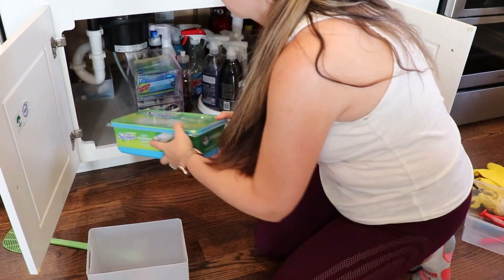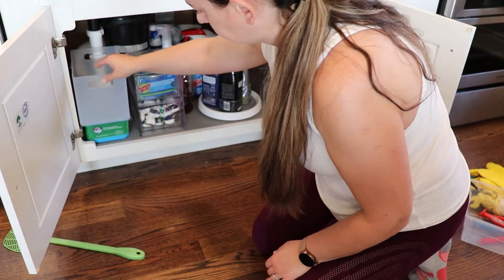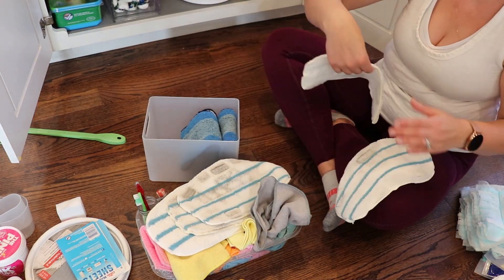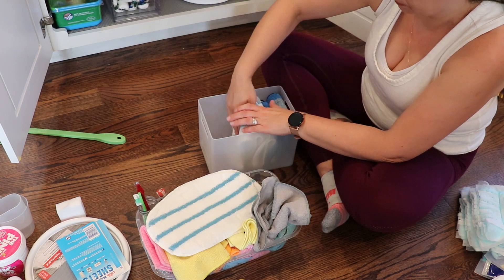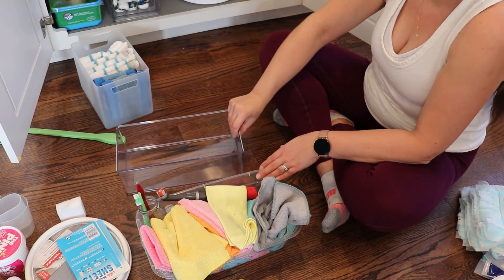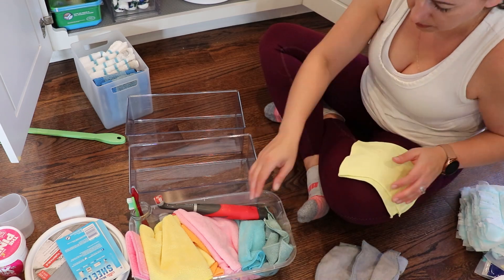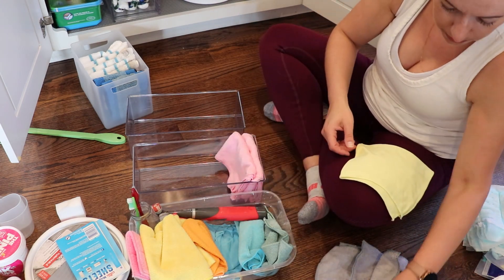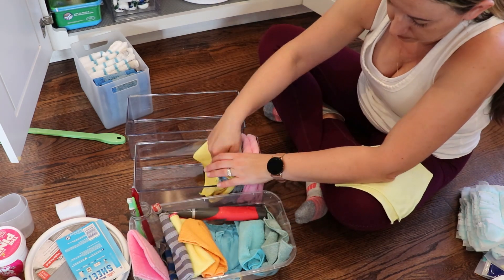I have a few things that I pushed to the back that we don't use as often — things for cleaning the oven, or a product like Goo Gone for when anything is sticking and needs cleaning up, so those go all the way in the back. But still, there is a lot as far as cleaning products, supplies, and all the cloths you see me folding. Let me know if you also have a problem with having too many cleaning products.